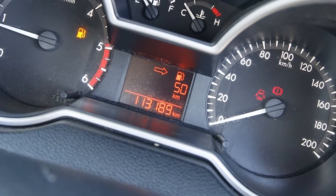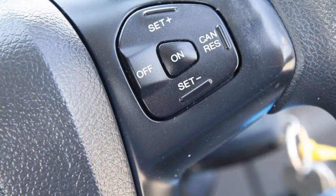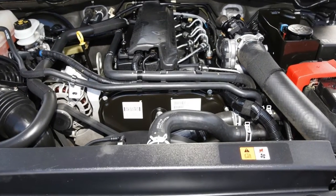This vehicle has all the features you could dream of: remote central locking, cruise control, tinted windows, power steering, air conditioning, a CD player and more.